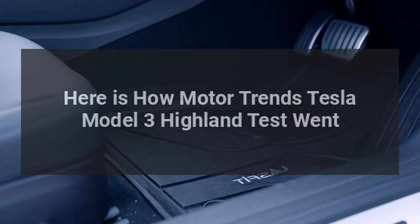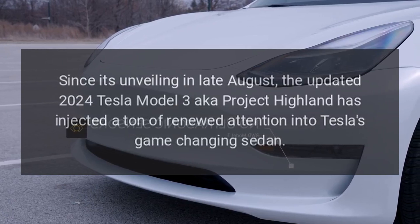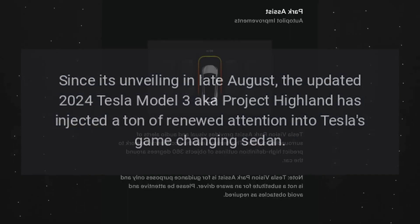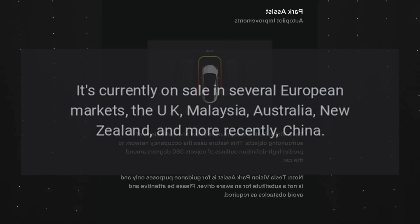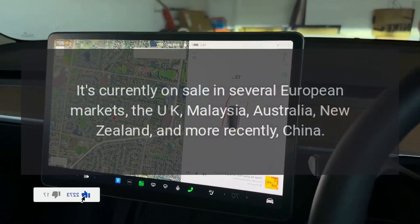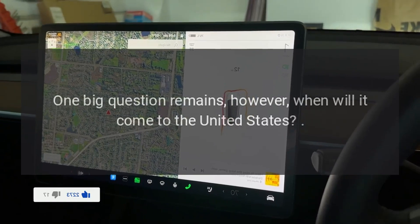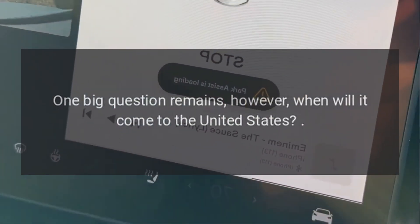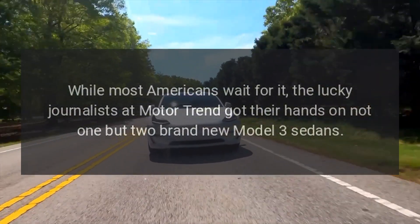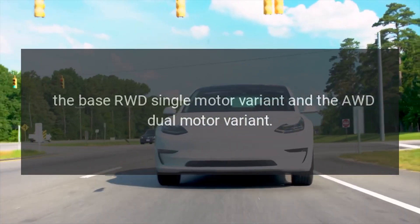Here is how Motor Trend's Tesla Model 3 Highland test went. Since its unveiling in late August, the updated 2024 Tesla Model 3, also known as Project Highland, has injected a ton of renewed attention into Tesla's game-changing sedan. It's currently on sale in several European markets — the UK, Malaysia, Australia, New Zealand, and more recently China. While most Americans wait for it, lucky journalists at Motor Trend got their hands on not one but two brand new Model 3 sedans: the base RWD single motor variant and the AWD dual motor variant.